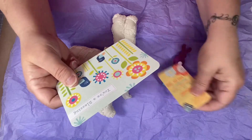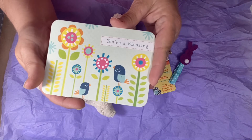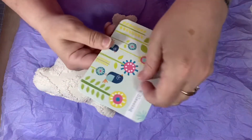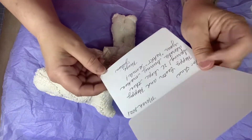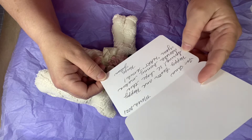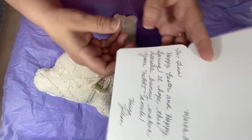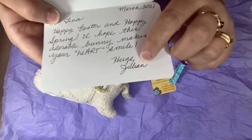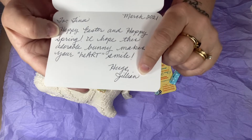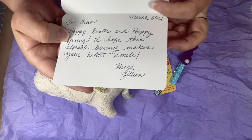I still didn't understand the gift of where it was coming from until I read the cute little card — perfect for spring. It says 'You're a blessing.' And then in the card it says: 'To Tina, happy Easter, happy spring. I hope this adorable bunny makes your heart smile. Hugs, Jillian, March 2021.' So this is Jillian — I know Jillian is Jill. So Jill, you did not have to do this, but I really, really appreciate it. I so love the bunny.